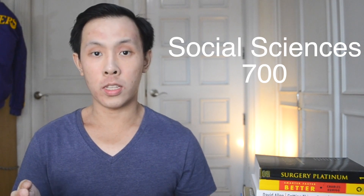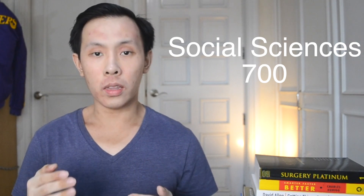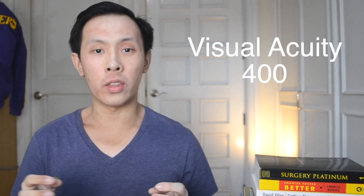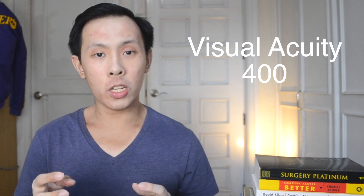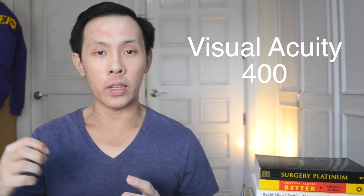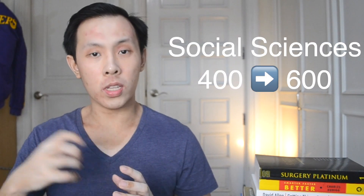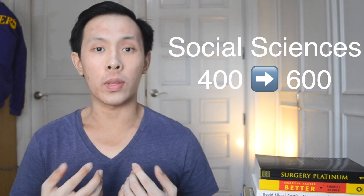For example, if you're already scoring 700 on the social sciences portion, it'll take a lot of effort to pull that up to 750. On the other hand, if you're scoring 350–400 on the visual acuity test, it takes much less effort to improve from that low score to a score of 600, which is what I experienced when I took the NMAT. In my opinion, performing well on several subtests is way more important than doing great on certain subtests while doing poorly on others.